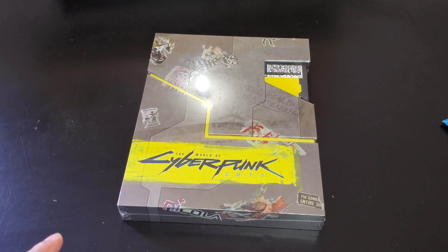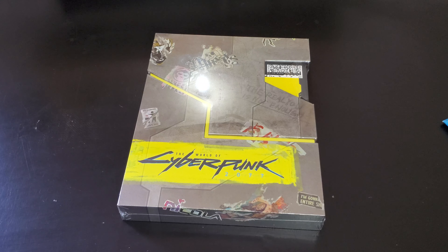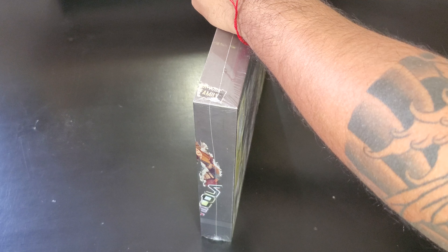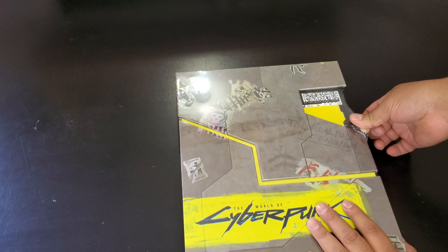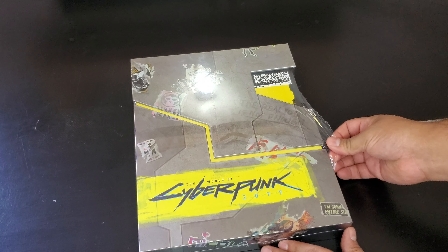Hello and welcome to a new video. Today we have the World of Cyberpunk 2077 Collector's Book — an art book for the video game. I know there's been a lot of controversy about the game, but let's see what this is about. This is the full unboxing. Everything I get on my channel I always open — I don't leave it sealed. This is a gift from my Patreon friend Michael, so thank you very much, I really appreciate it.